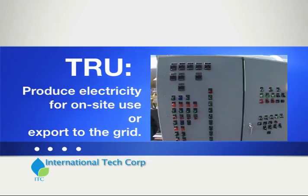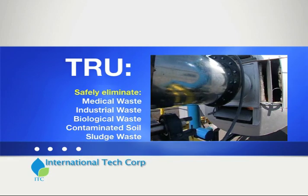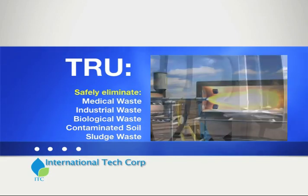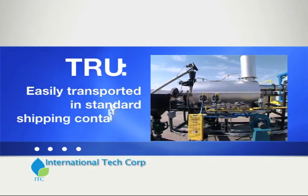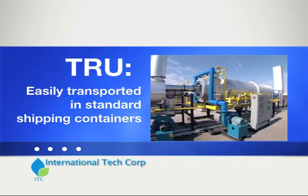Due to the high temperatures in the thermal oxidizer, toxic and noxious wastes are eliminated, making the TRU the final step in eliminating toxic waste. The small geographical footprint allows the TRU to be deployed by truck or barge.